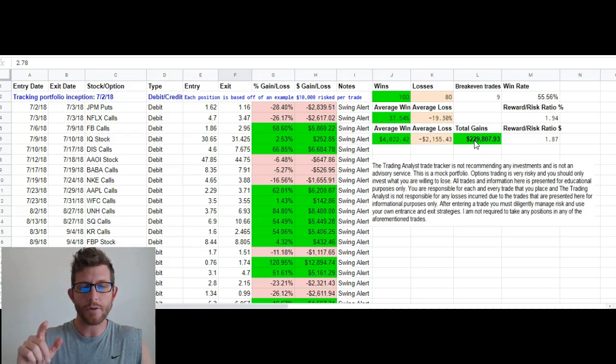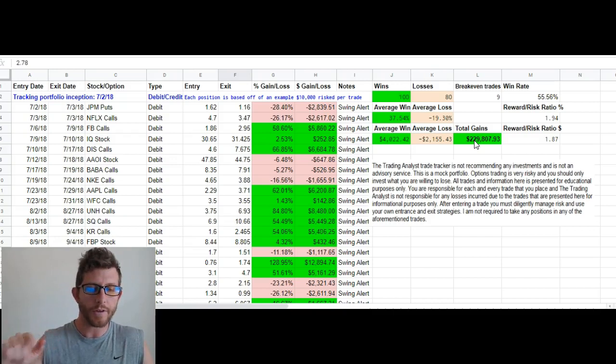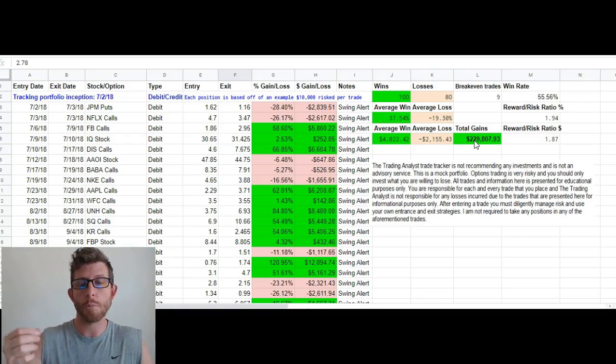This is tracking every single trade that we make — the winners, the losers, everything is put here on this portfolio tracker. It's our way of being 100% completely transparent with you. So if that sounds good to you, if you want to make consistent trades and have these trades delivered to you in real time via text message, be prepared ahead of time with a video watch list and a written watch list, and actually learn the process that goes behind these trades — sign up today for our membership and you can start making winning trades right away. I hope to see you in there.